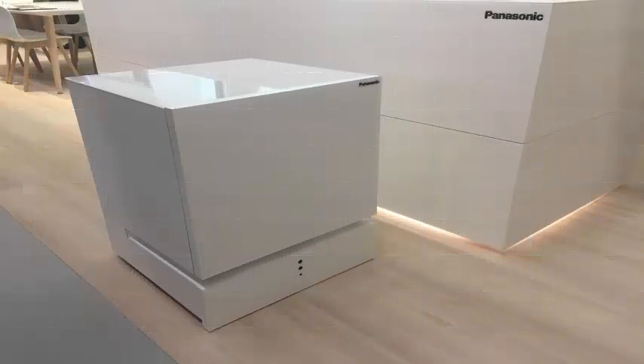Panasonic has had a go at a smart refrigerator, and it is a proper smart refrigerator — not a metal box with an Android tablet stuck on the face.